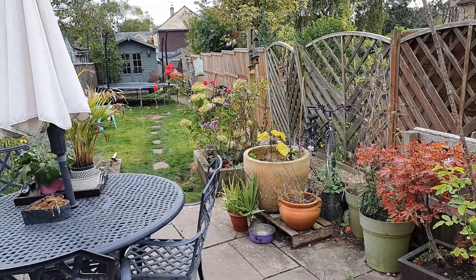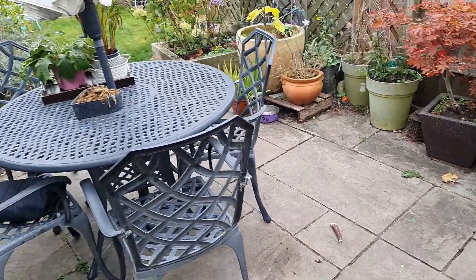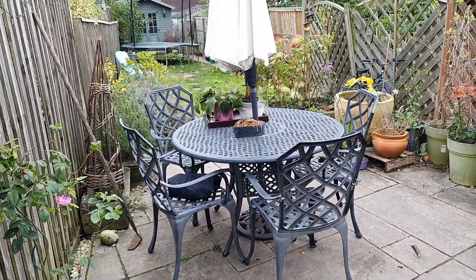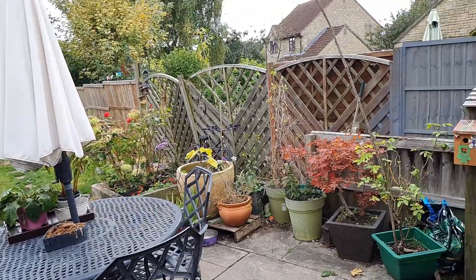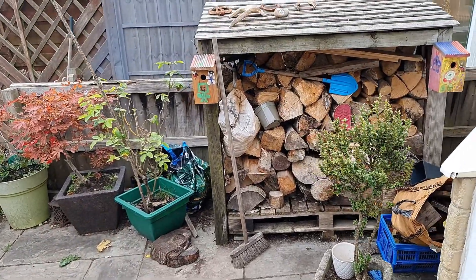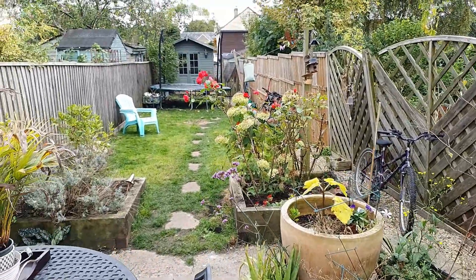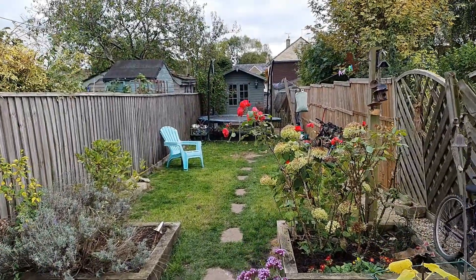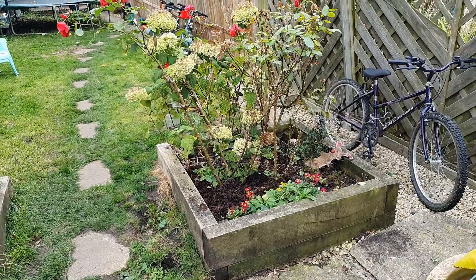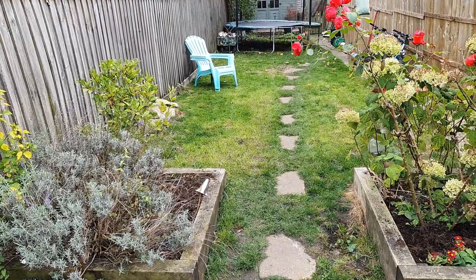Coming out of the conservatory doors, the first thing you reach is a really lovely sized patio area — plenty of space for a table and chairs. Over to the right hand side you've got a log store, and then a little fence line all the way down showing off this fabulous long garden. There's a little drop down to two raised beds. There is a right-of-way access across the gardens from right to left, as is common with many of these cottages.